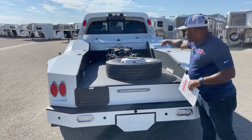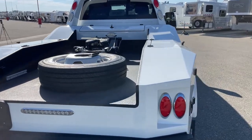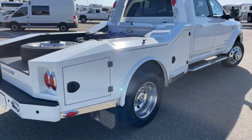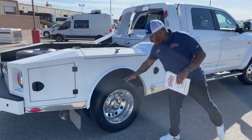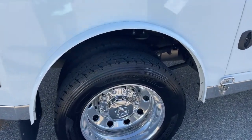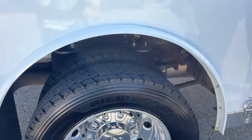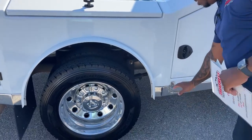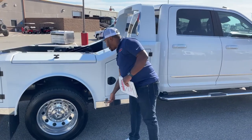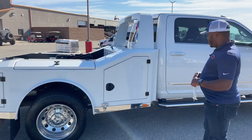We've got tie-downs on all four corners of this truck, and the same amount of storage space on this side as well. It is dual tires, dual wheels in the back, the same size as the front. And of course, you have your airbags for your rear suspension and rear air dump. Similar to our previous haulers, you get a step on either side of the bed to go in and out and access your trailer.